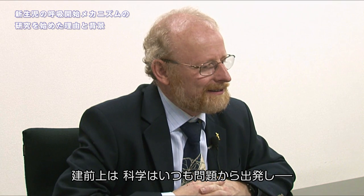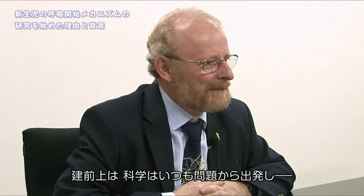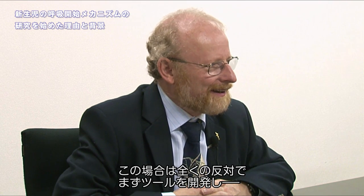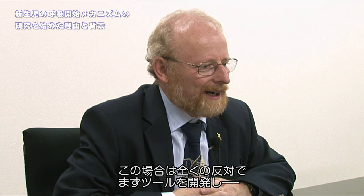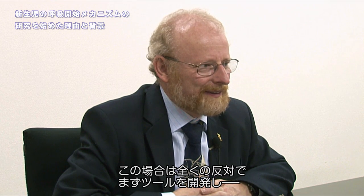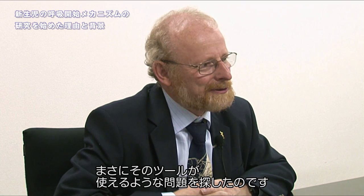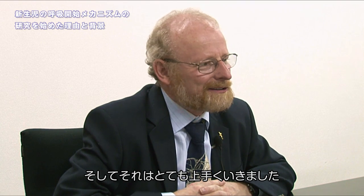Officially in science, we are always supposed to start with the problem and then find the correct tool. In this case, it was the complete reverse. We developed the tool and then went looking for the right problem to use the tool on. And it's been extremely successful.